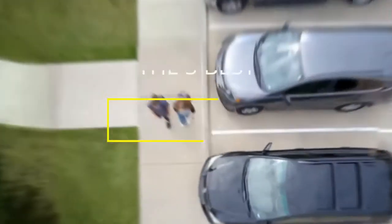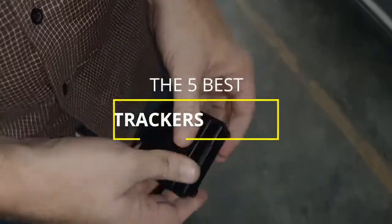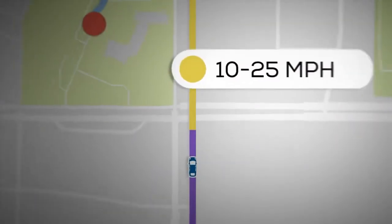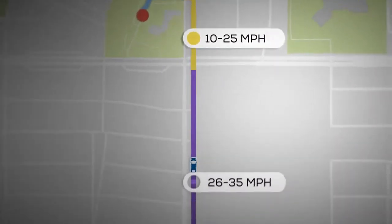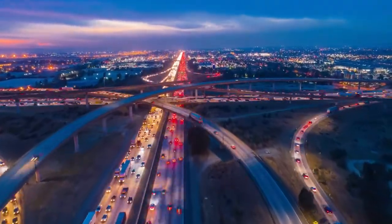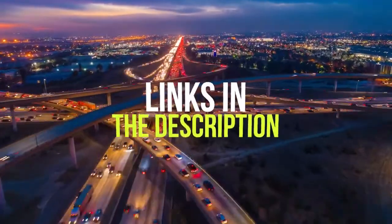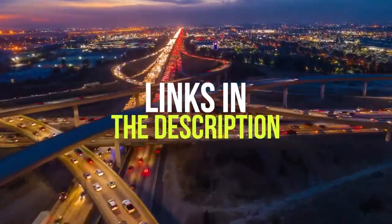Hey guys, in this video we're breaking down the 5 best GPS trackers in 2021. I've included options for every type of consumer, so if you're looking for a small and discreet GPS tracker or a comprehensive GPS tracker that connects to your car's OBD port for additional vehicle information, I'll have the product for you. If you want more information on the best and most up-to-date pricing on the products mentioned, be sure to check the links in the description below. Let's get started.